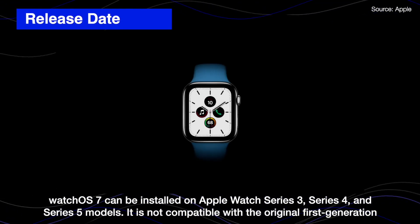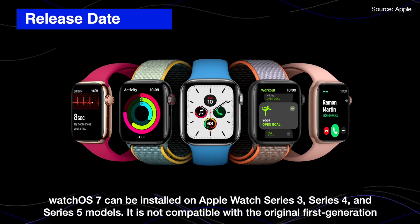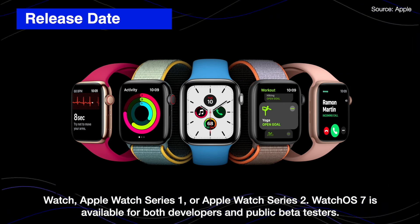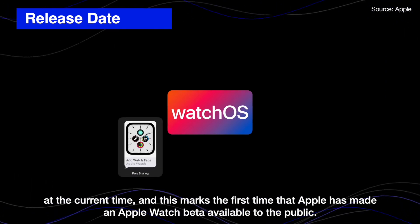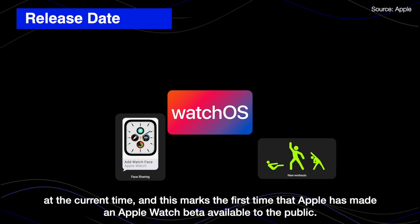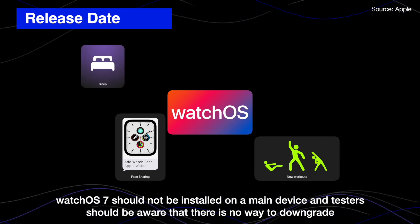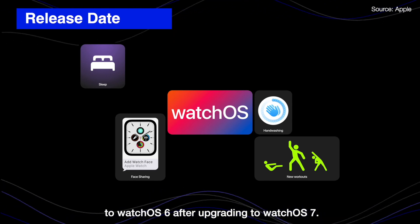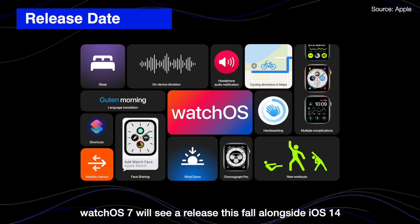Watch OS 7 can be installed on Apple Watch Series 3, Series 4, and Series 5 models. It is not compatible with the original first-generation Apple Watch, Apple Watch Series 1, or Apple Watch Series 2. Watch OS 7 is now available for both developers and beta testers — notably the first time Apple has made the Apple Watch beta available to the public. Testers should be aware that there is no way to downgrade back to Watch OS 6 after upgrading. Watch OS 7 is set for a full release this fall alongside iOS 14.